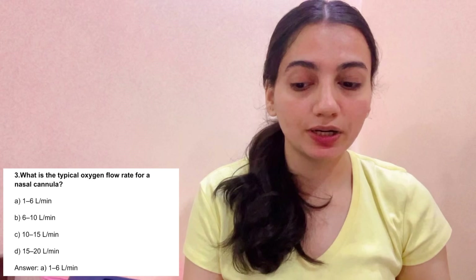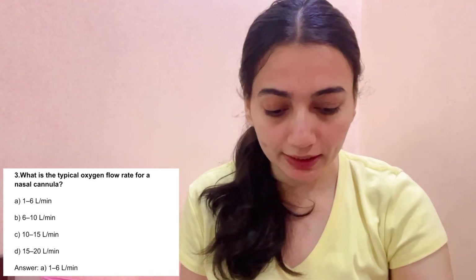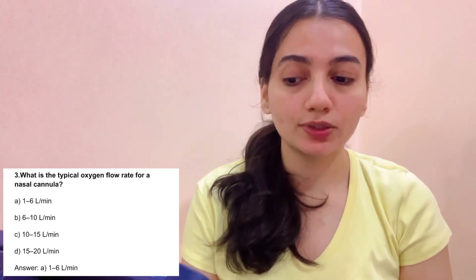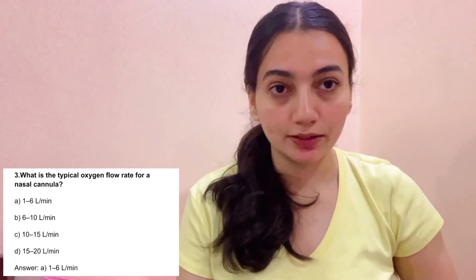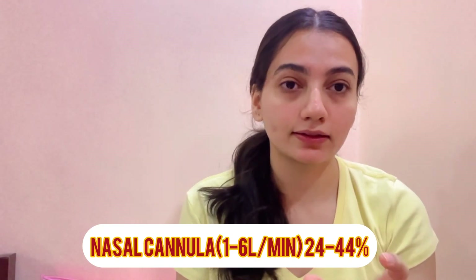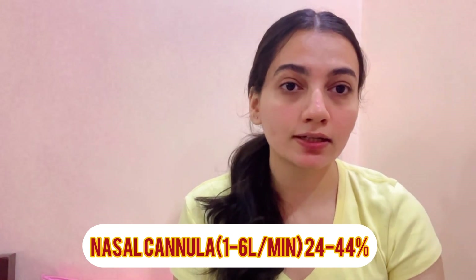Take a screenshot of this table. Question 3: What is the typical oxygen flow rate for a nasal cannula? Options: A. 1-6 L/min, B. 6-10 L/min, C. 10-15 L/min, D. 15-20 L/min. The correct answer is A: 1-6 liters per minute. The nasal cannula can deliver oxygen at 1-6 L/min and provides 24% to 44% oxygen concentration.